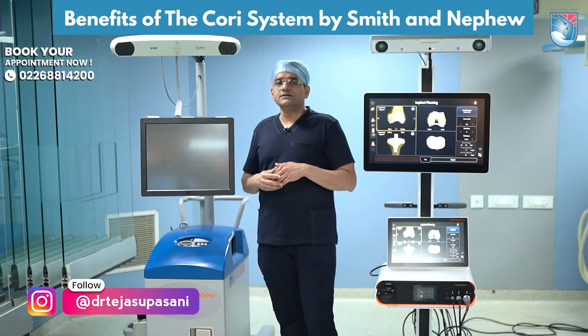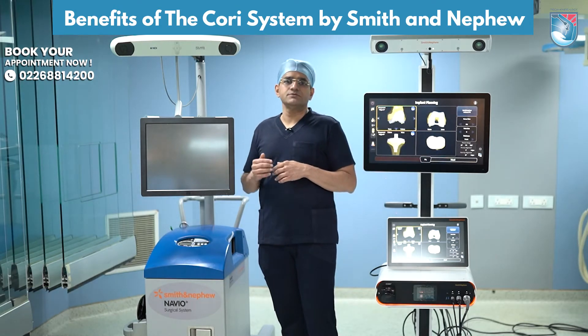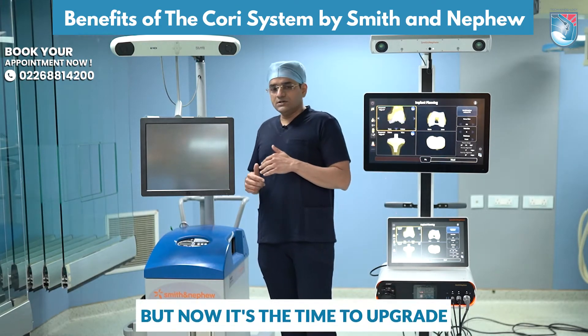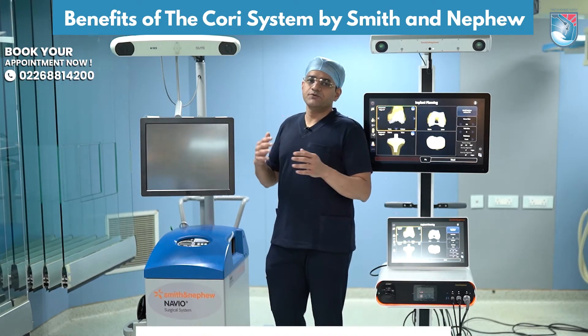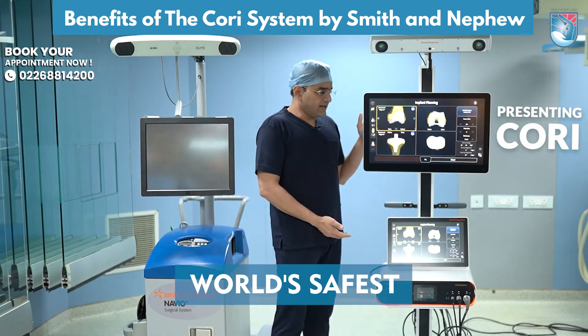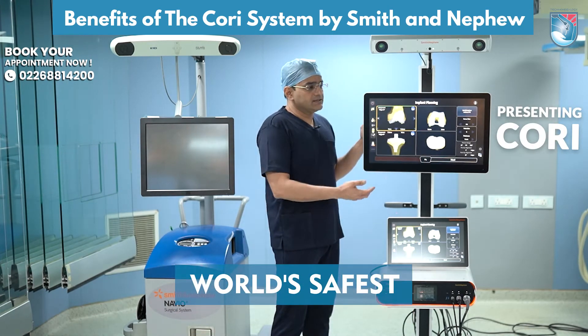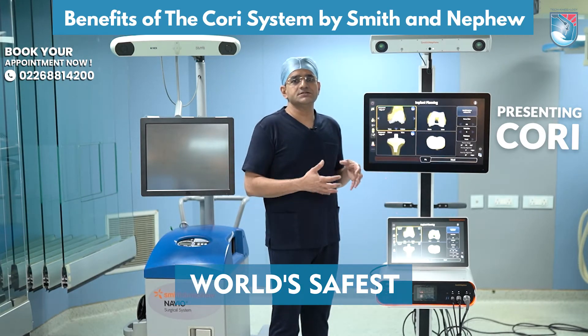When that was happening, some amount of time for the surgery was a little more compared to the conventional. As you can see, the Navio used to occupy much more space in the OT. If you compare, the Corey has a very small footprint in the OT, and that helps because the space it occupies in the operation theatre is much lesser.